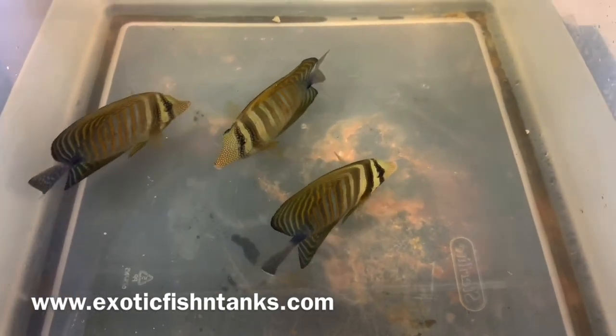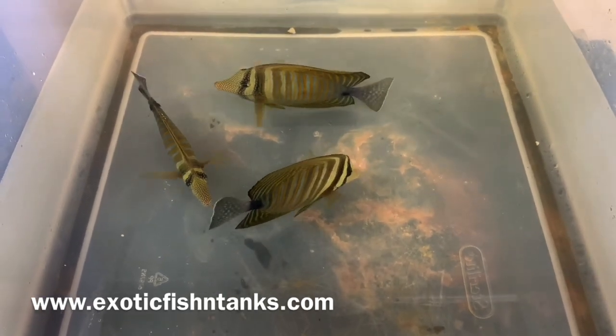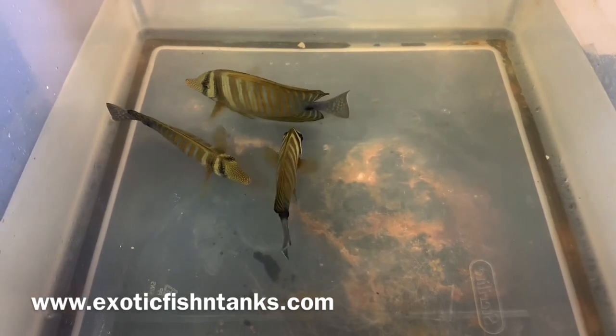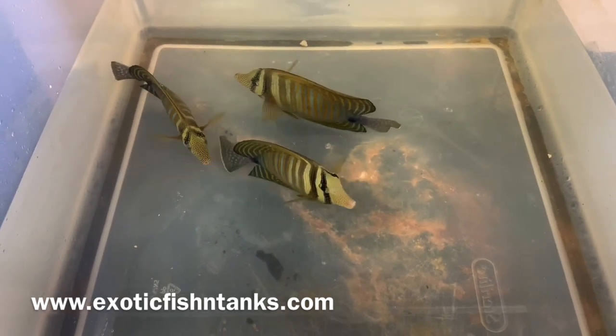I hold on to every fish for at least a week to make sure it's eating and healthy before shipping. Guaranteed to arrive alive. You must open the package within an hour of delivery, be it airport delivery or FedEx, in order for the arrive-alive guarantee to not be voided. I also guarantee that they eat as well.